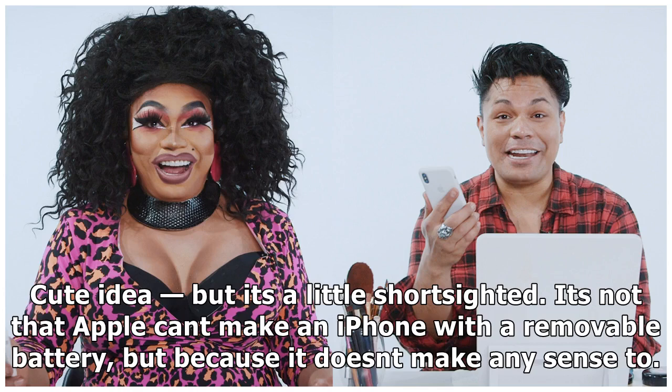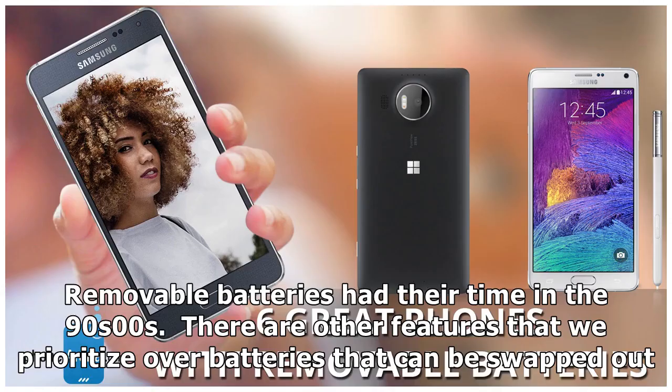Cute idea, but it's a little short-sighted. It's not that Apple can't make an iPhone with a removable battery, but because it doesn't make any sense to. Removable batteries had their time in the 90s, though there are other features that we prioritize over batteries that can be swapped out.